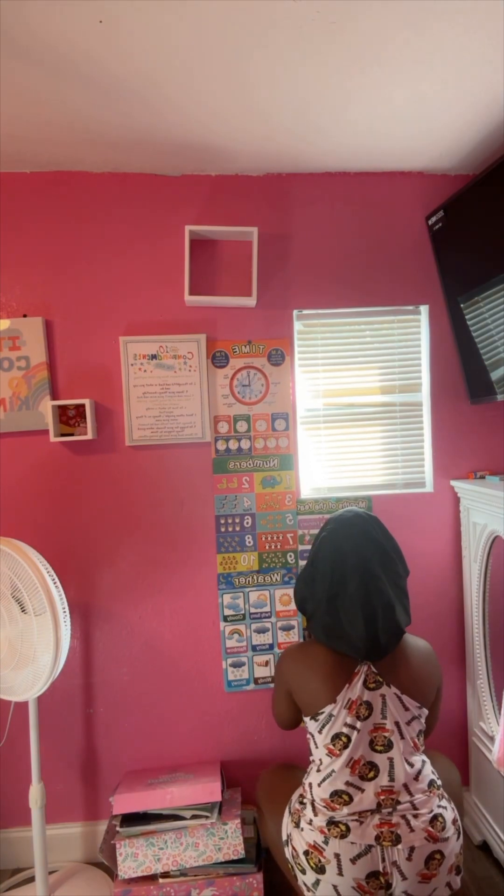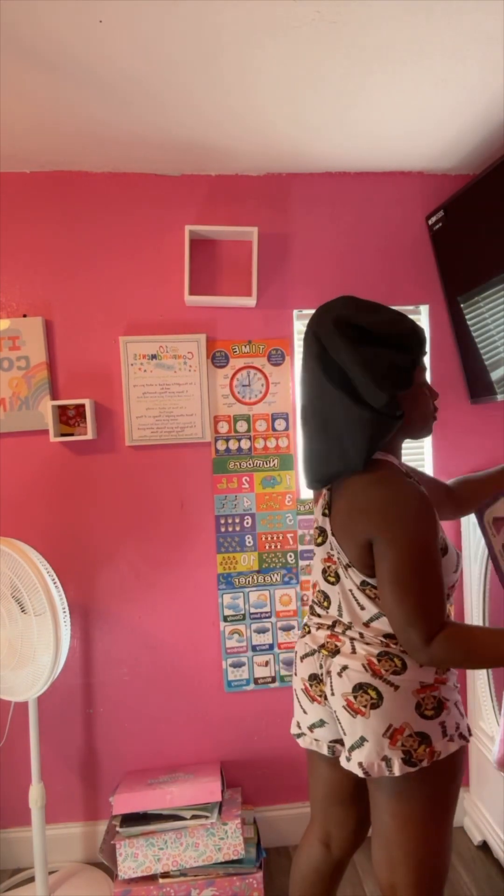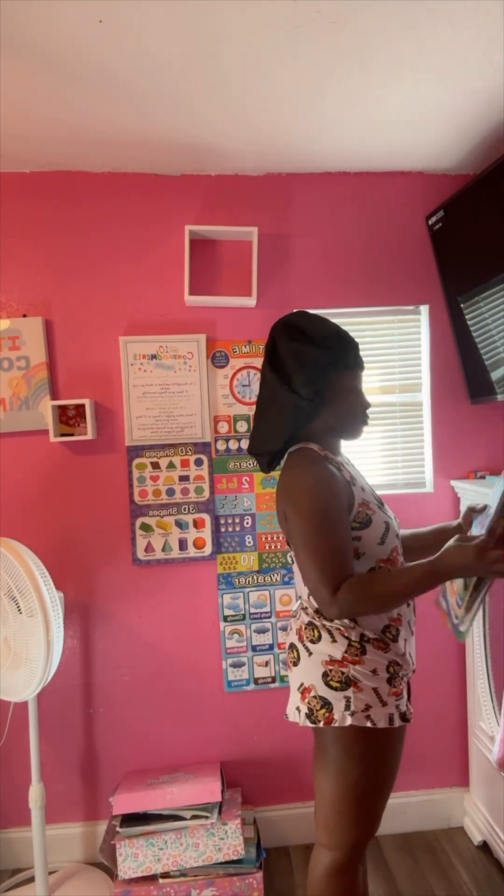I hung them up on the wall, then went to finish up some laundry, fold a couple of clothes, my husband's work stuff. And then I went to take a shower because I had to go to the store.